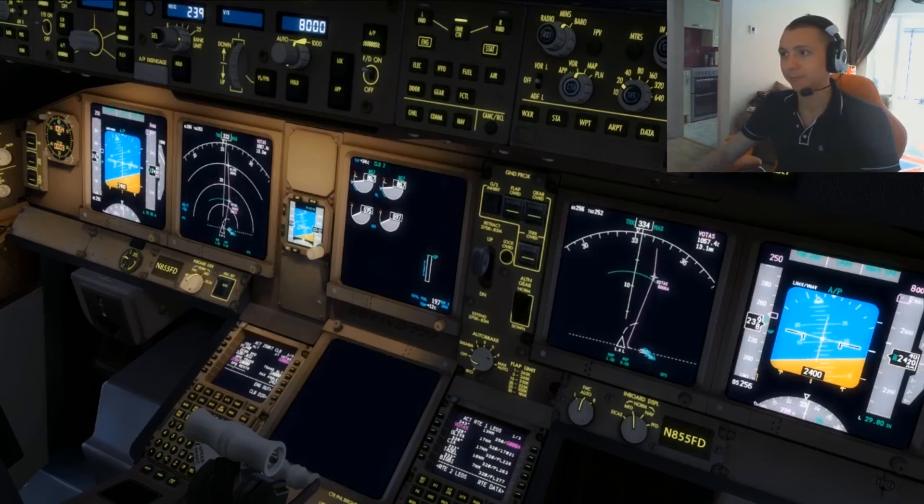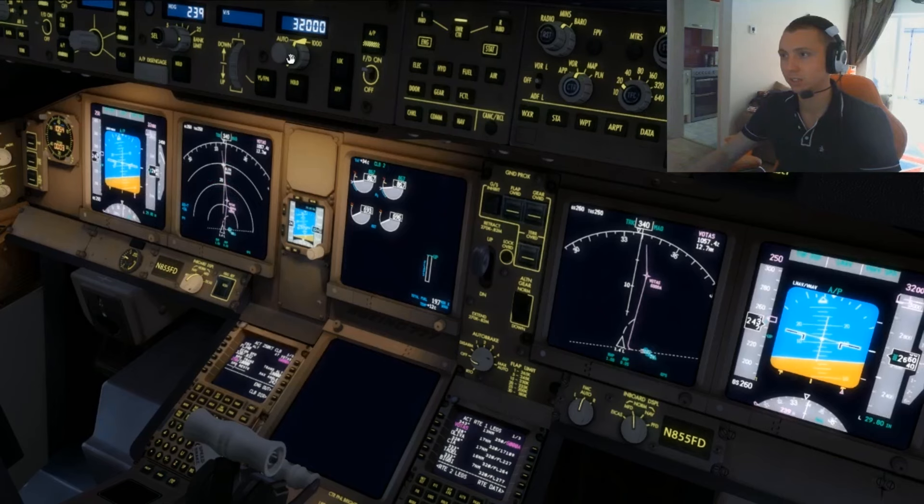Takeoff checklist is complete. Let's punch up to our cruise altitude here — 36,000 feet. Lovely stuff.